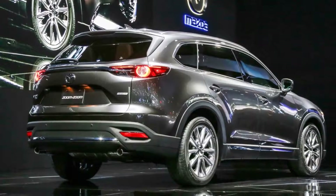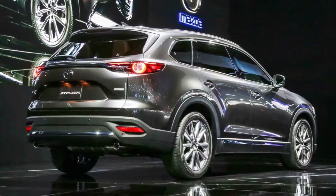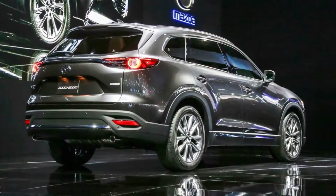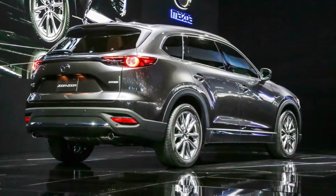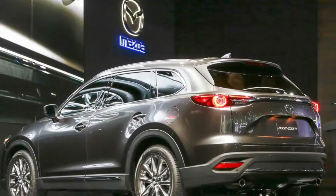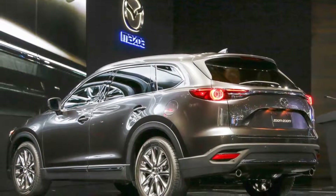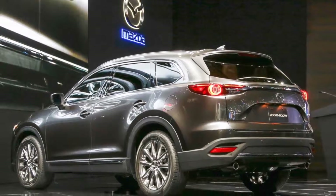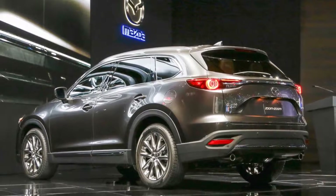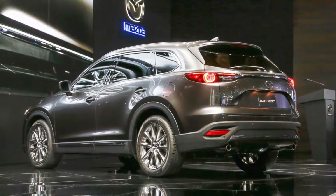Though Mazda claims the new CX-9 loses some 250 lb compared to the outgoing model, this 2.5-liter engine still has a lot of mass to carry around, meaning it'll often be under boost in normal driving — and that's where the fuel economy of most downsized, turbocharged engines starts to drop. To combat that, the CX-9 uses aggressively cooled EGR exhaust gas recirculation to cool combustion chamber temperatures rather than burning excess fuel. The result, says Mazda, is not only EPA fuel economy numbers near the top of its class, but also impressive real-world mileage.